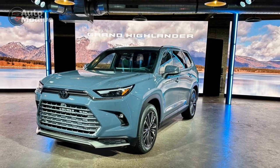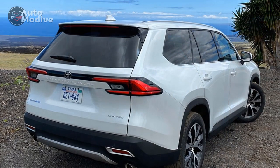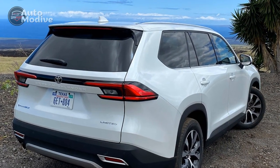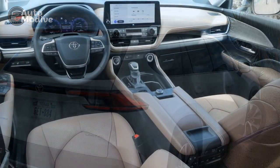Cons of the 2024 Toyota Grand Highlander. 1. Price point: The Grand Highlander's impressive features and technology come at a cost, making it potentially less accessible for budget-conscious consumers.